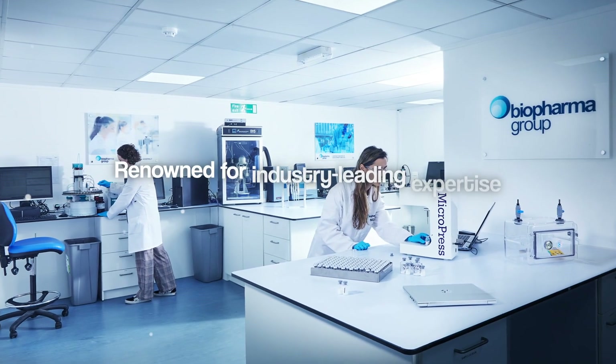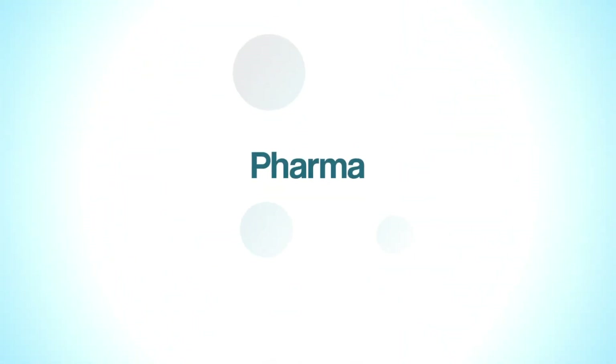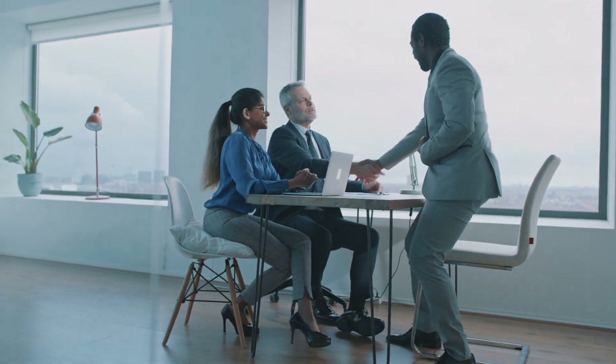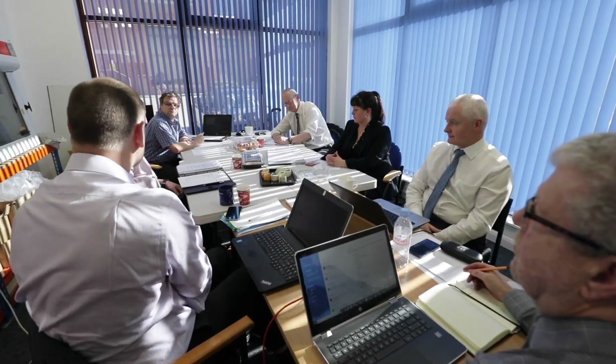We are renowned for industry-leading expertise and our unwavering commitment to quality. A trusted partner to leading companies across the pharma, diagnostics, biotech and food production sectors. Whether you're a pharmaceutical giant or a growing biotech start-up, Biopharma Group is committed to preserving excellence and has the solutions and support you need to succeed.